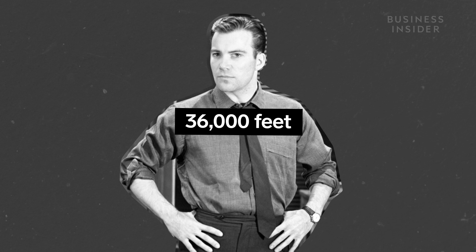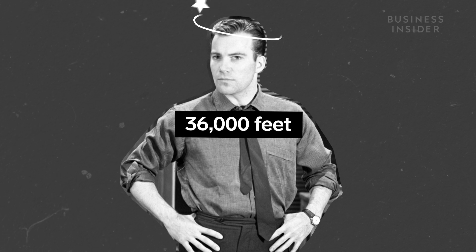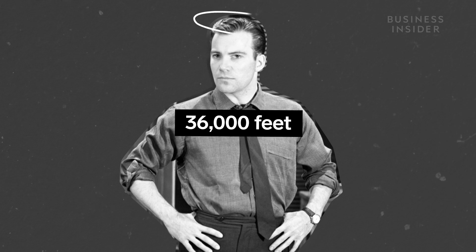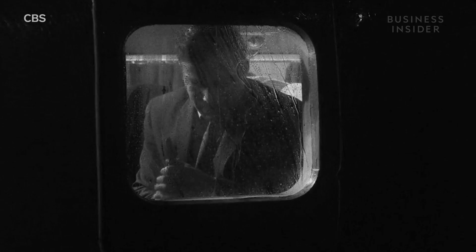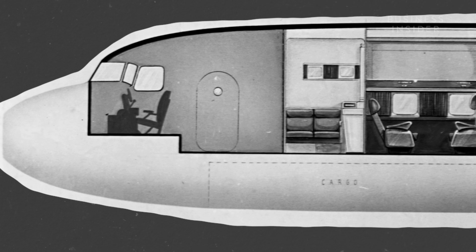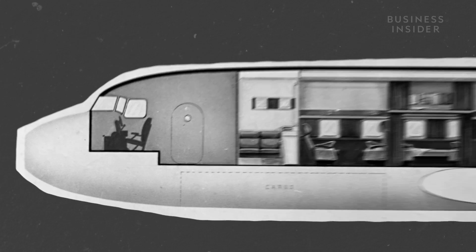Modern airlines fly at about 36,000 feet above sea level. If they weren't pressurized, it would cause delirium in seconds and knock you out in under a minute. And the difference between the inside of the plane and the outside can be huge, which is exactly where the doors come in.